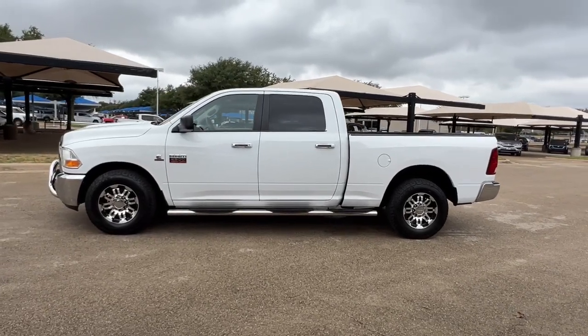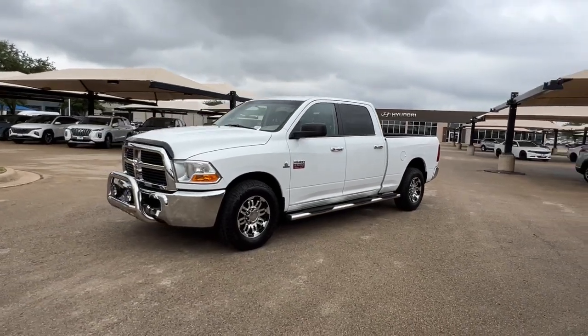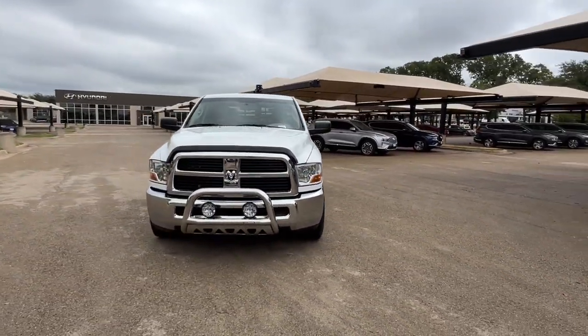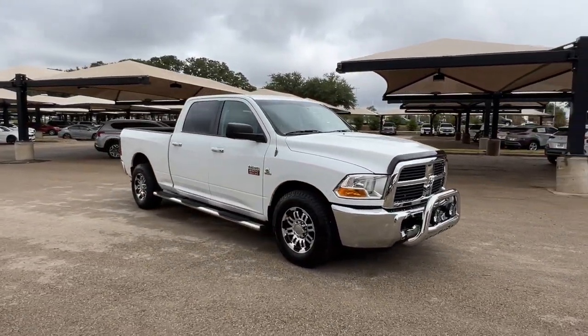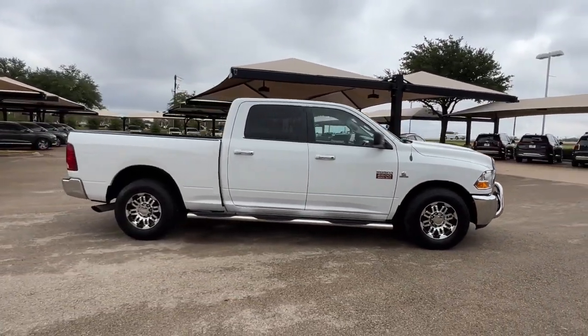Hop into the 2012 Ram 2500. With less than 200,000 miles on the odometer, this vehicle stands out from the rest. The Ram 2500 delivers heavy-duty capability, sophisticated style, rugged strength, and technology that keeps you safe and connected.